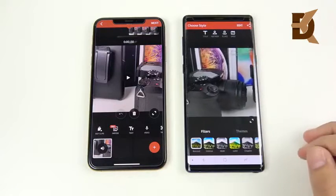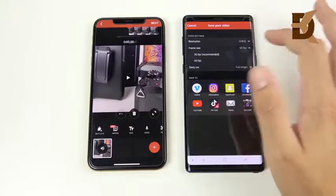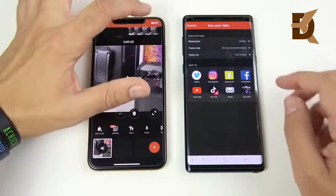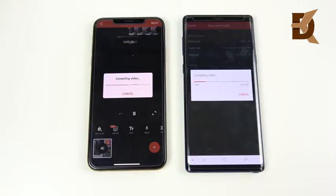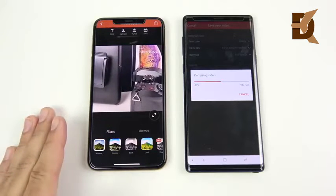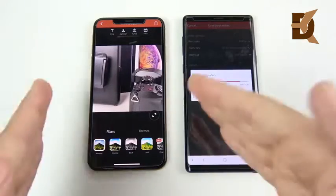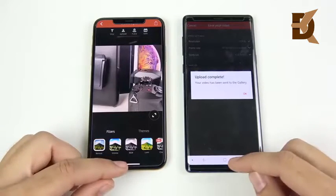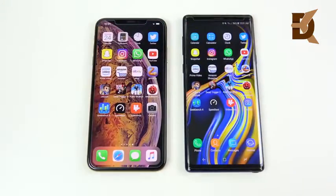We've arrived at the video rendering portion — a 35-second clip shot at 30FPS for both devices. Hitting export on both simultaneously to see which renders out first. The iPhone XS Max just destroys the Note 9 here — the video is already ready on the iPhone while the Note 9 is still processing. Absolute destruction on the video rendering test. If you're going to be doing video editing on your phone, be prepared to wait a lot longer on the Note 9.